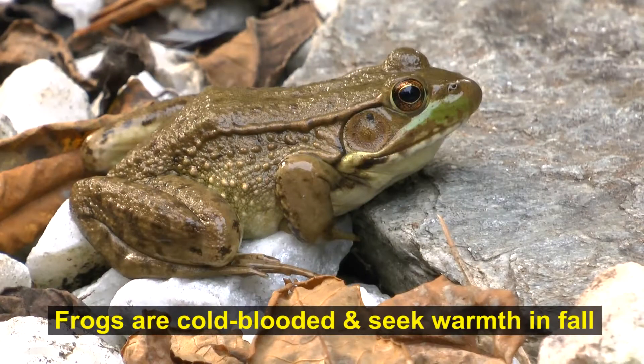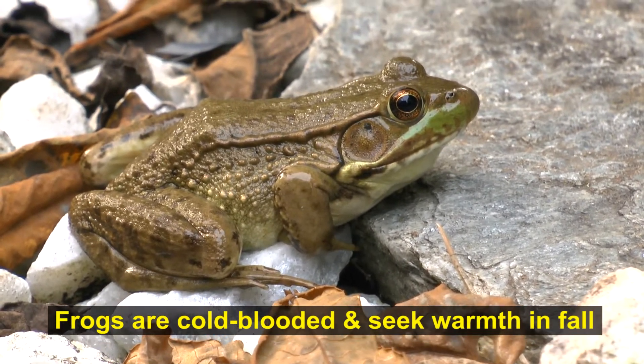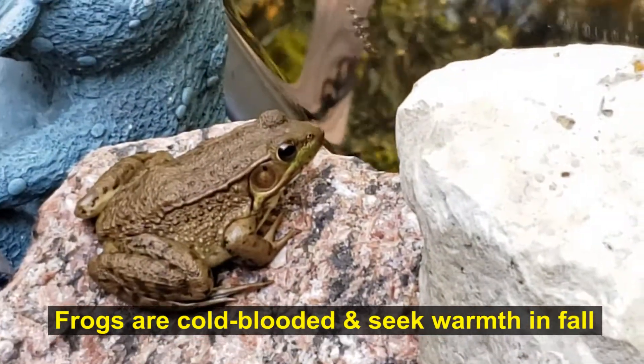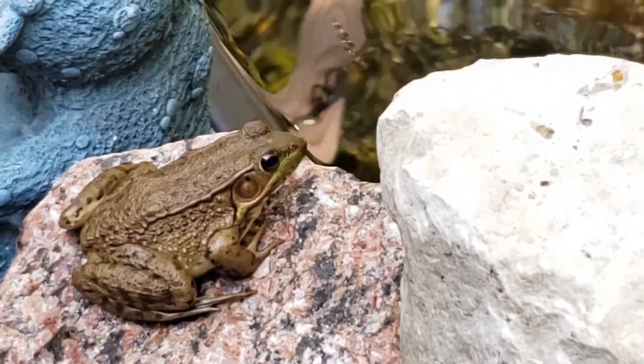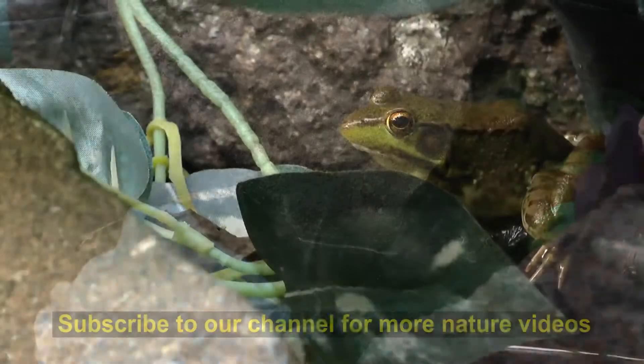It's already mid-September. Some leaves are starting to fall. So the frogs are really trying to seek warmer spots and stay moving as much as they can, and feeding as much as they can, knowing that the cold weather is probably not far off in our frog pond.